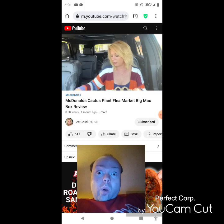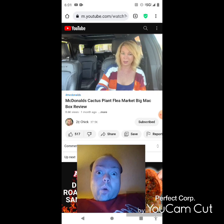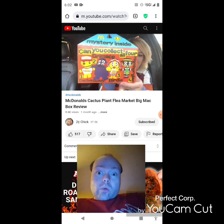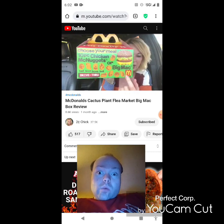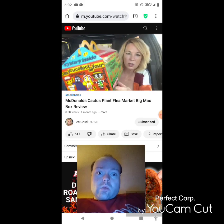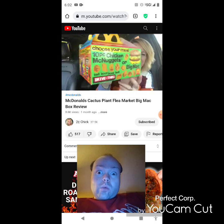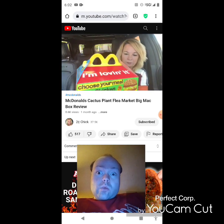She doesn't get the hype. You can choose Big Mac or nuggets — she notes she'd prefer a quarter pounder or fish sandwich. The box itself is a collectible. Did you know that McDonald's nuggets actually have names for their shapes? Ball, boot, bone, and belt — she had no idea and asks viewers if they knew that.